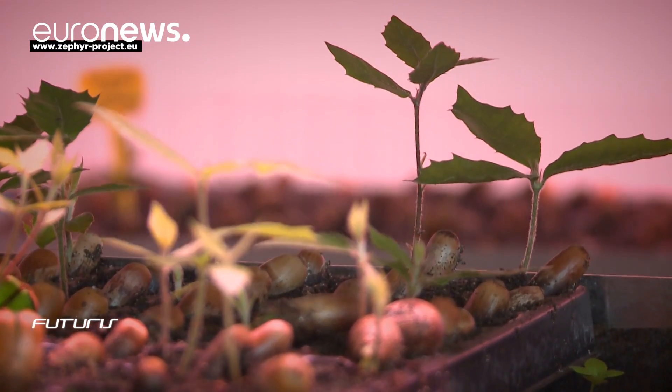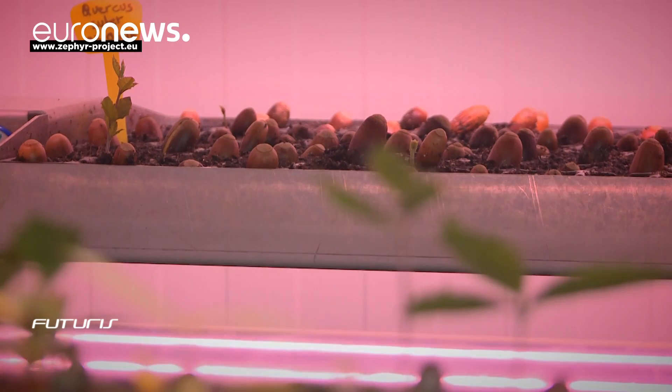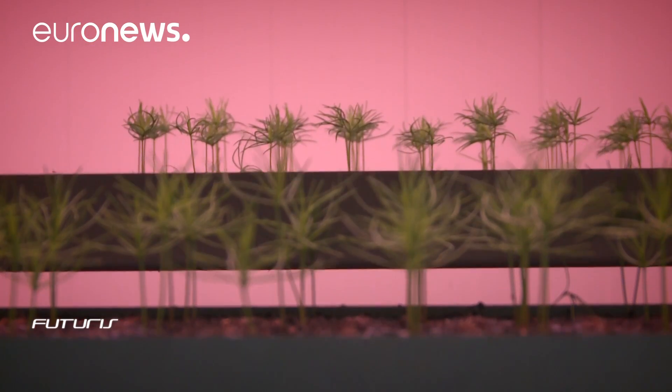Researchers say the first units could hit the market in around six years, with the primary customers eventually being forest nurseries, landscapers and urban planners.